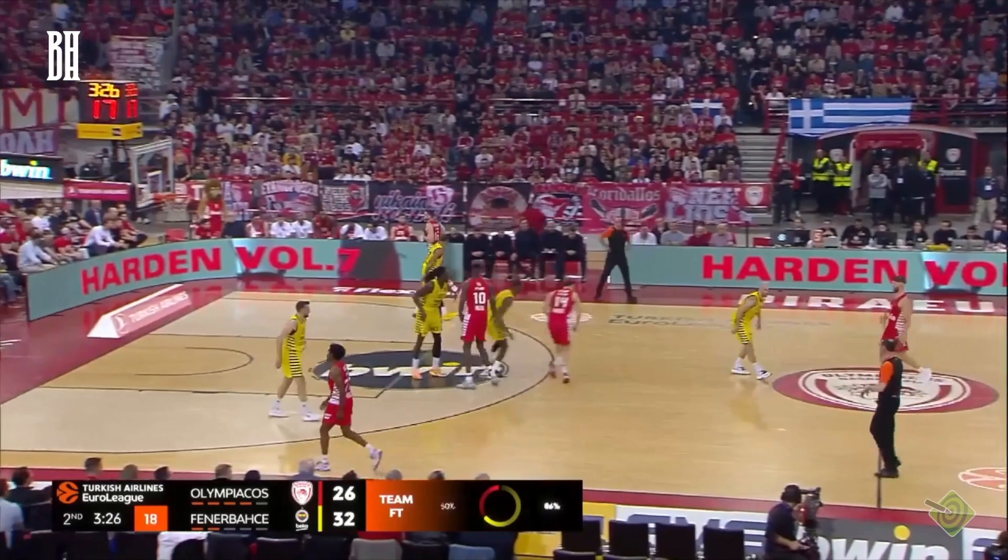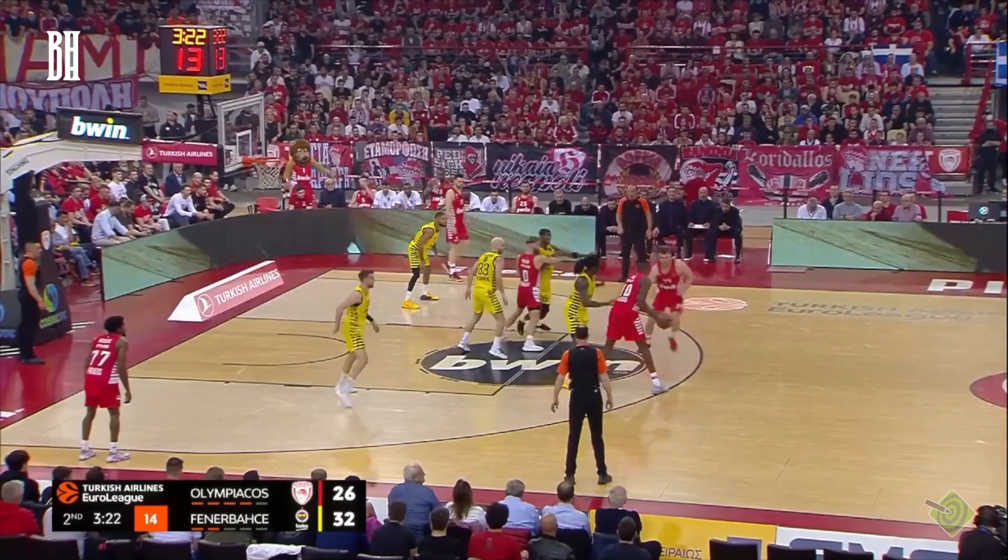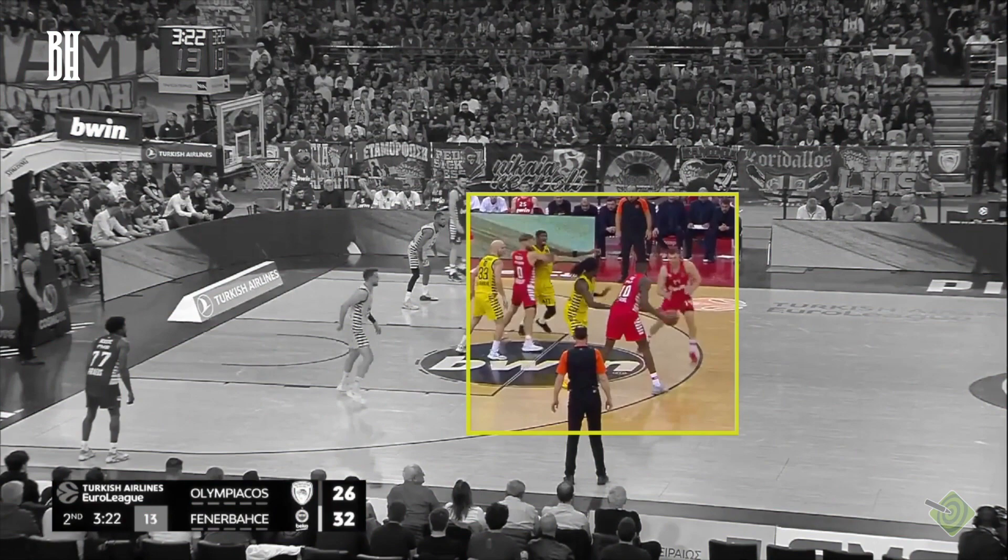In this shuffle reject action, the play begins with a high post entry pass to Fall. Pay attention to Walk-Up as he sets up what appears to be a shuffle screen for Vazenkov. However, this is a false shuffle screen, as Vazenkov cleverly rejects it. Watch closely as Vazenkov fakes coming off the shuffle, deceiving the defense.